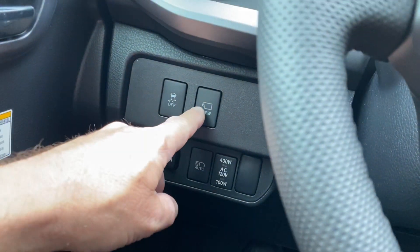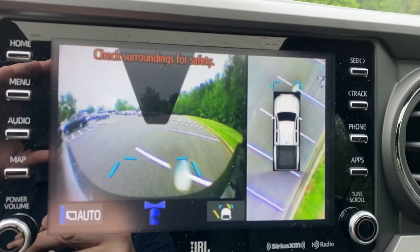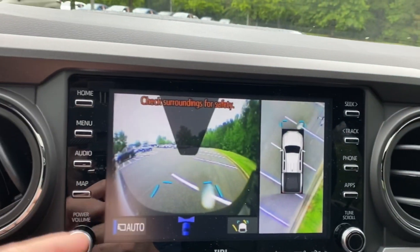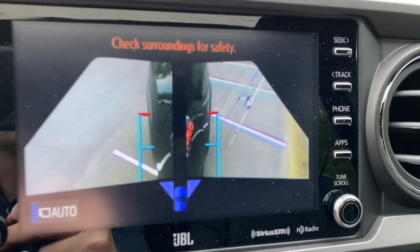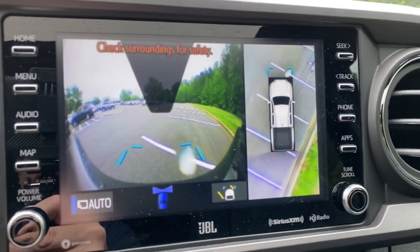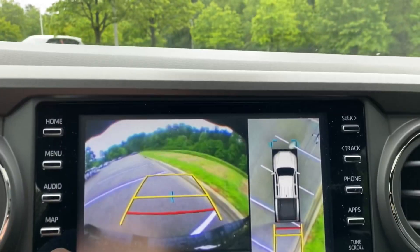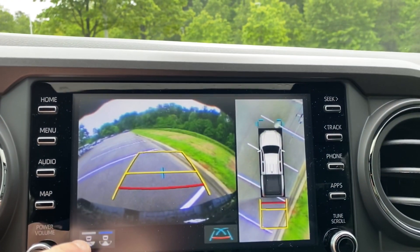Now I want to show you the bird's eye view camera. There's a camera in front, along the side so you can see what's beside you — I can actually see my tripod right there — and in front of the vehicle. Pushing it again shows along the sides of the vehicle. It can tell you if there's a car and how close you're cutting it when turning. And here's the backup camera — it shows you different views of the car. Pretty handy stuff.